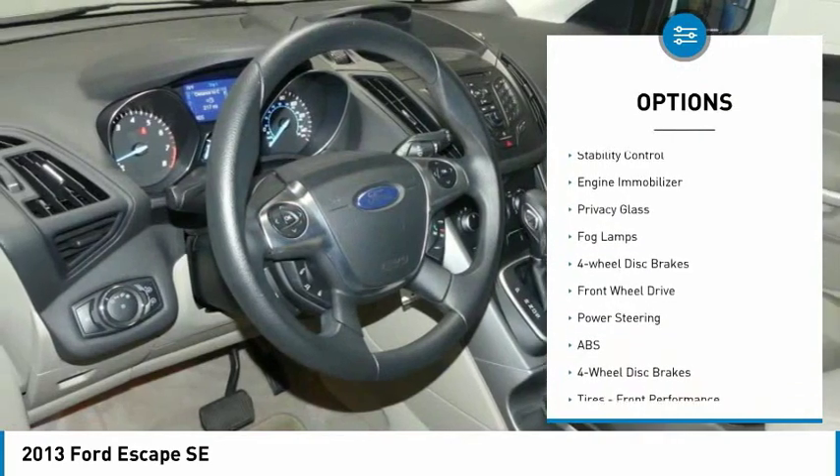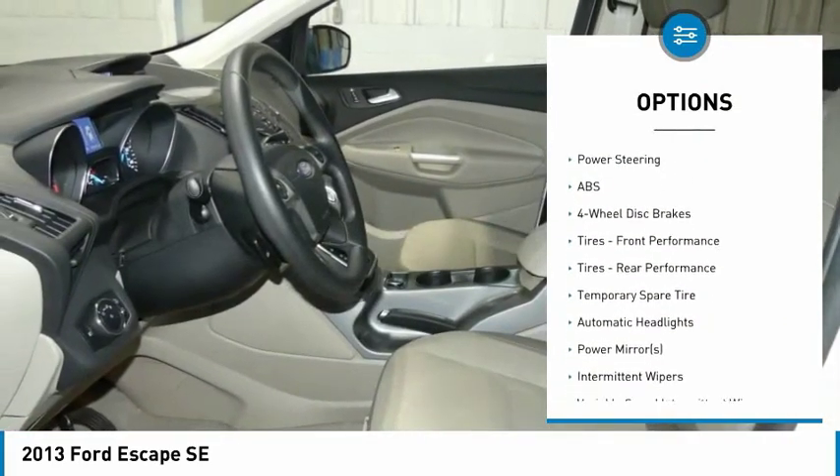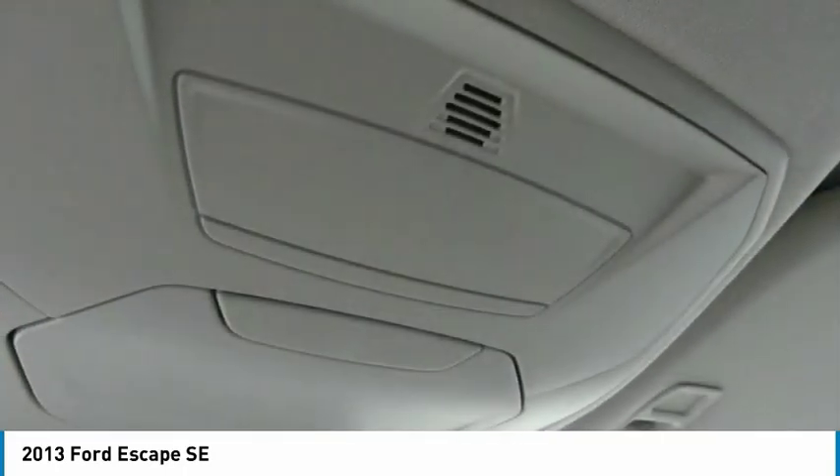Turbocharged. Aluminum wheels. Rear spoiler. Traction control. Stability control. Engine immobilizer. Privacy glass. Fog lamps. Four-wheel disc brakes. Front-wheel drive.